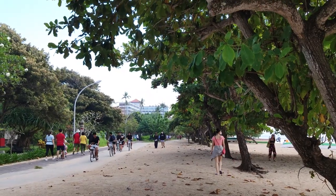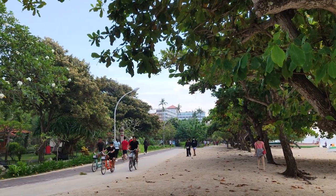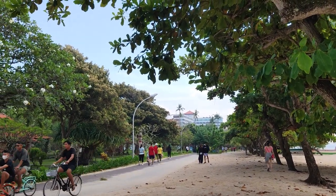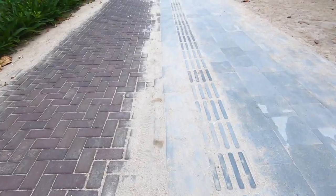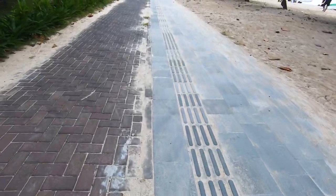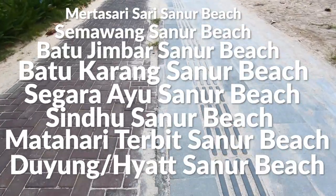Sanur is the go-to beach for sunrise or morning walks. It's one of the most popular beaches in Bali — just a very alluring beach with its good morning vibes. Sidewalks are very well paved along this 5km long shoreline that's divided into several individual beaches with their own names.